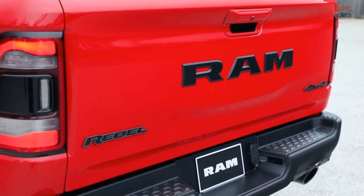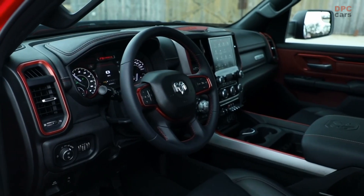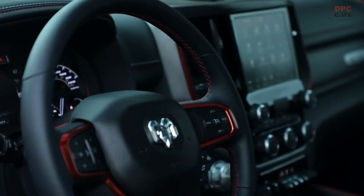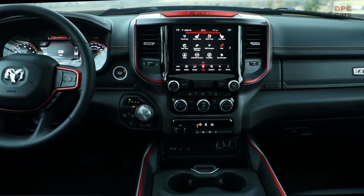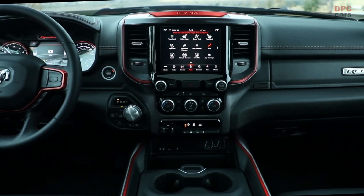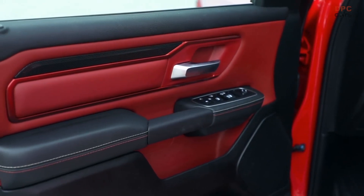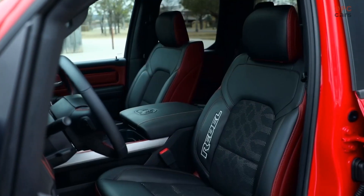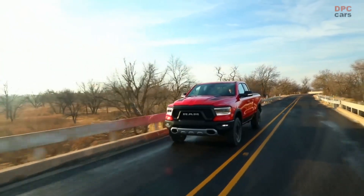The German GP, scheduled to take place on June 10 and 11 at the Teuchenthal circuit, will serve as the ideal platform for Ram to showcase this powerful and high-performing engine. Boasting an impressive output of 305 horsepower and 364 newton-meters of torque, the e-torque Pentastar V6 engine will be made accessible to European customers through the Ram 1500 Bighorn, Ram 1500 Laramie, and Ram 1500 Rebel models.